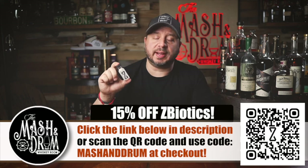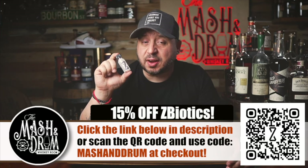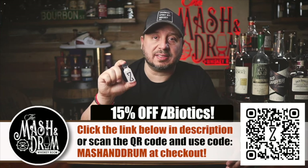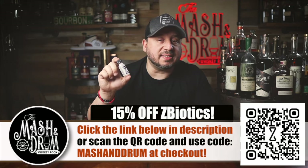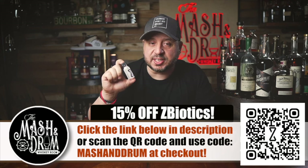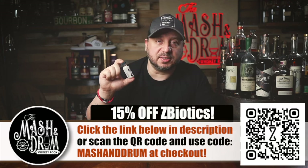You can also sign up for a subscription using my code so you can stay prepared no matter the time or occasion. ZBiotics is also backed with a 100% money-back guarantee — if you're unsatisfied for any reason they'll refund your money, no questions asked. Head to zbiotics.com/mashingdrum and use code MASHINGDRUM at checkout for 15% off. Thank you ZBiotics for sponsoring the video.